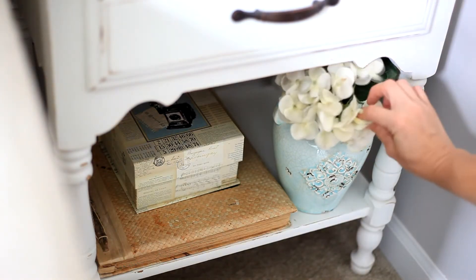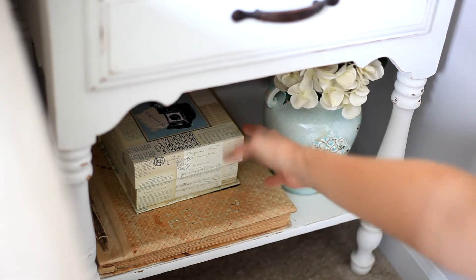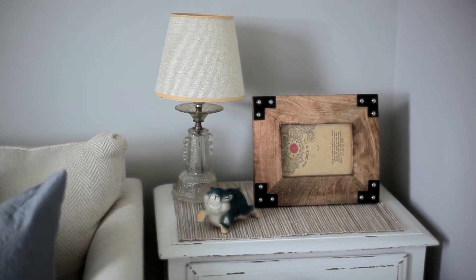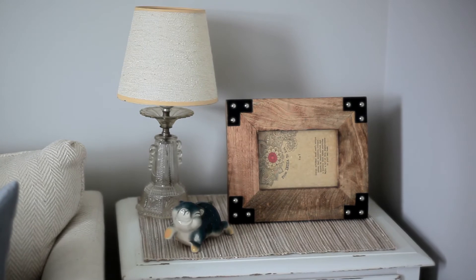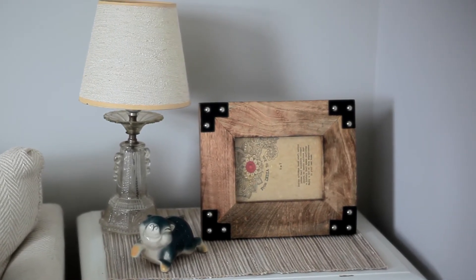All I did was chalk paint it, distress it, and add a new pull on the front of the drawer. Pretty much everything on the top of this table has been thrifted. The glass lamp in the corner I got for $2 — it came with the lamp shade. The picture frame was also a thrift store find; I got that for $4 and it was actually from Home Goods. I got two of these the same day: a 5x7 frame and a 4x6.